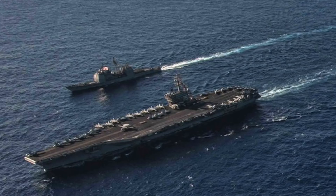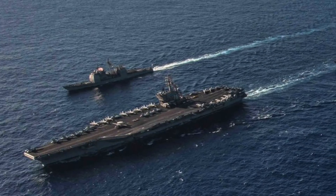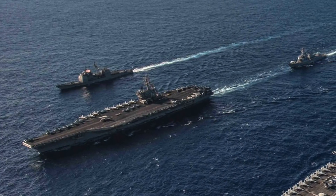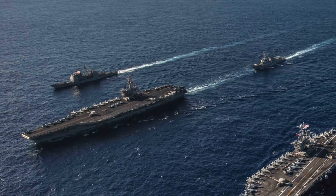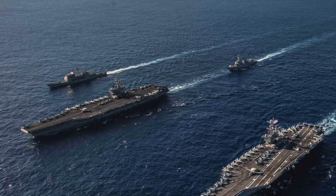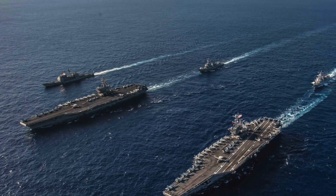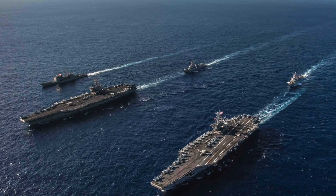U.S. Navy carrier strike groups have been used to project American military muscle far away from the homeland — no country on earth possesses this kind of capability. The U.S. Navy alone operates 10 supercarriers, whereas the world together has around 5 carriers, none being a supercarrier. Some countries have been working to negate this massive advantage. Rivals are developing asymmetric means to counter U.S. carrier strike groups. The most credible threat is the anti-ship missile — notably the Russian P-800 Onyx, Caliber, Chinese YJ-12, and Indo-Russian BrahMos. These missiles have supersonic speed and skim close to the ocean's surface, making them hard to detect due to the Earth's curvature.